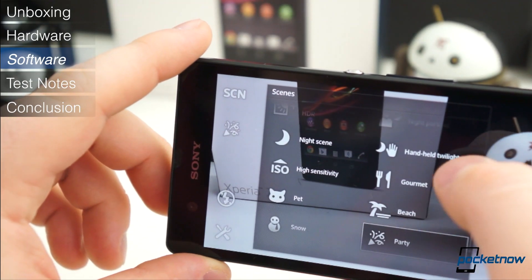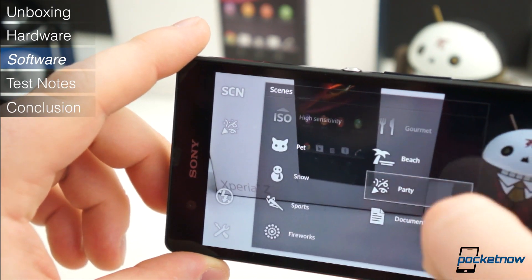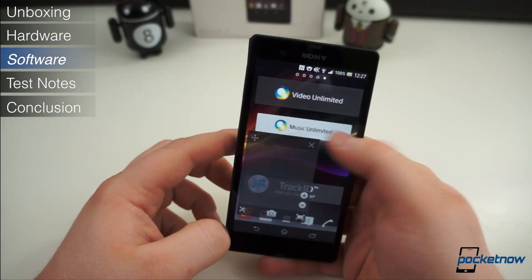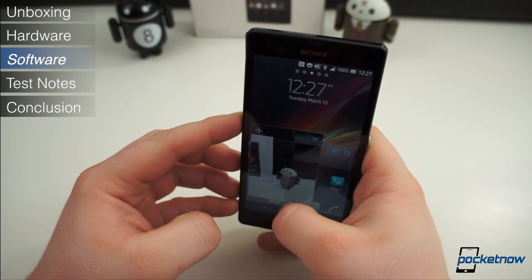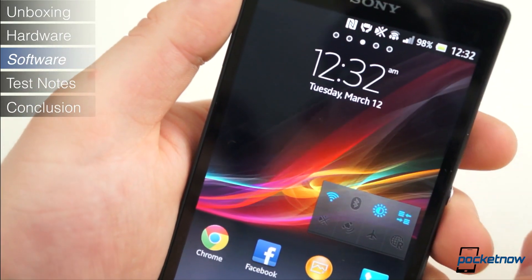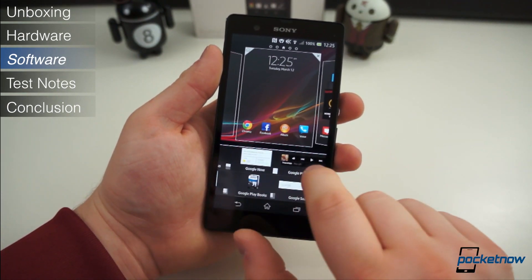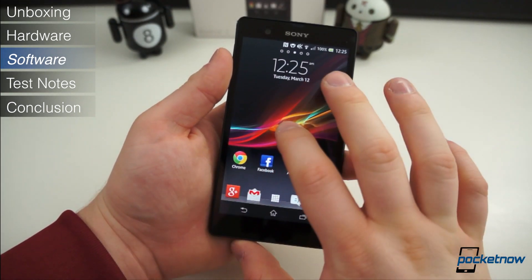The most predominant customizations are found in the camera application, which includes a long list of user-configurable settings, filters, and a superior auto mode. Another unique software feature, which takes full advantage of the generous display size, is found by pressing the task switcher button. There you will find five mini applications — or more if you download them from the Play Store. These are free-floating apps that hover over your current application and can be moved around or closed without ever leaving the app, though their utility is quite limited. Fortunately, most of the non-standard applications on the Xperia Z can be removed. The software build was a pleasure to use overall, retaining the best features of stock Android while offering customization without being overbearing.